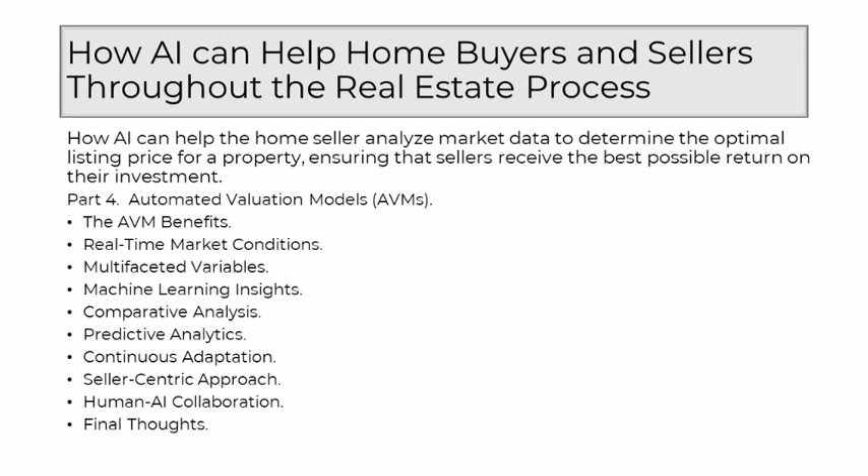One of the key strengths of AVMs lies in their ability to consider real-time market conditions. Traditional methods often struggle to keep pace with the dynamic nature of the real estate market, relying on static data that might quickly become outdated. AVMs, powered by AI, continuously process information, ensuring that sellers receive insights that are reflective of the current market landscape. AVMs go beyond the traditional scope of comparable sales, incorporating a myriad of variables — not only basics like square footage and bedroom count, but also intricate details such as recent renovations, neighborhood amenities, and hyper-local factors that impact the property's desirability.